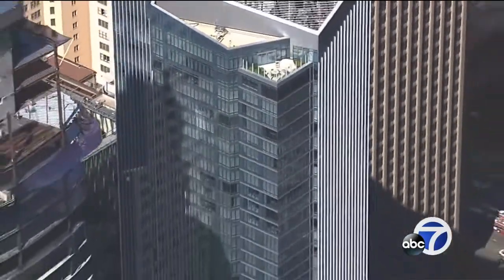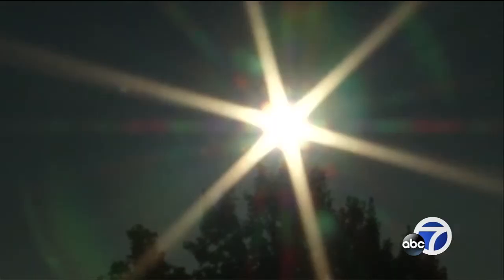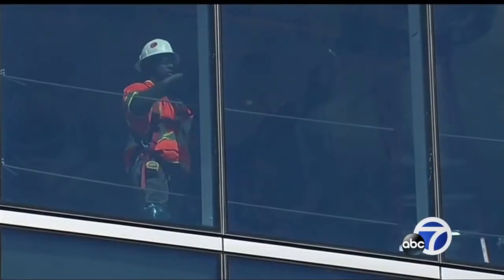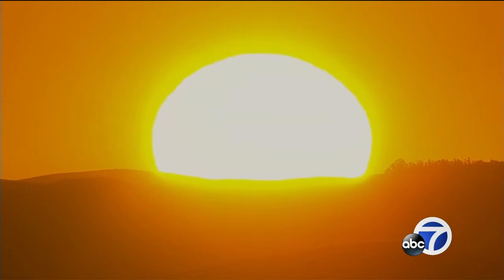UC Berkeley professor Peidong Yang says it's perfect for Dubai where the buildings are tall and the summers are hot. In the earlier morning it's a transparent window, then in the afternoon when the temperature is a little bit higher, they automatically become a shade — while in the meantime collecting electricity out of the solar irradiation.